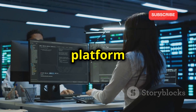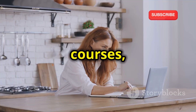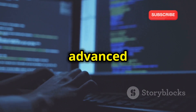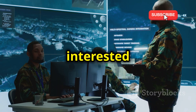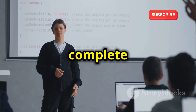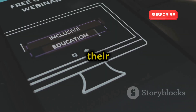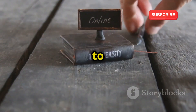Let's move on to Cybrary, and this platform is all about comprehensive cybersecurity education. It offers a vast library of courses, labs, and certifications, covering everything from the absolute basics to the most advanced topics in cybersecurity. Cybrary is like a one-stop shop for all your cybersecurity learning needs — whether you're interested in penetration testing, security operations, or even digital forensics, they've got you covered. They have courses for every skill level, from complete beginners to seasoned professionals looking to stay ahead of the curve. And the best part? Many of their courses are completely free, making high-quality cybersecurity education accessible to everyone.